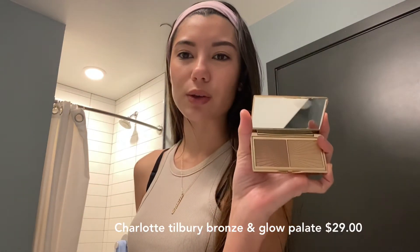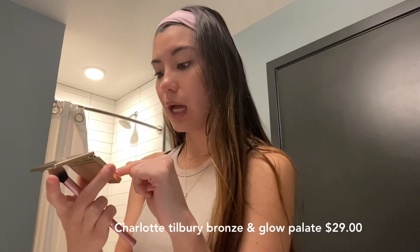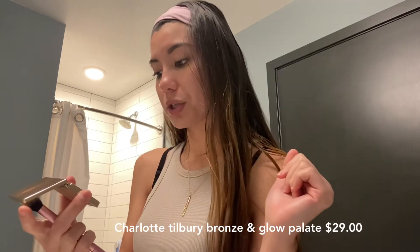Then I'm going in with a small amount of highlighter. This is the Charlotte Tilbury Filmstar Bronze and Glow — it's a mini contour and highlight powder. I got it in the travel size, but the highlighter is so freaking pretty. It makes it seem like you have nothing on your face, but it gives you such a beautiful glow.